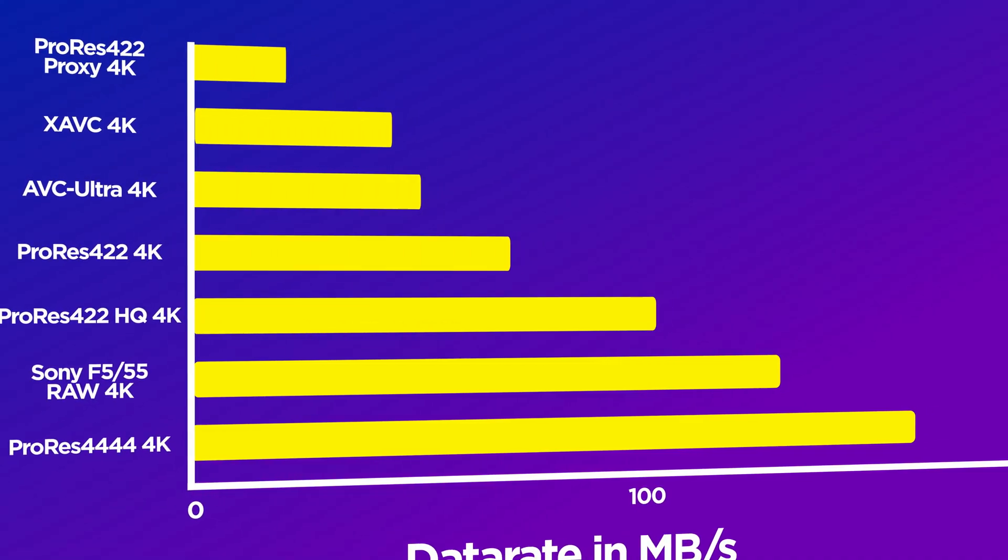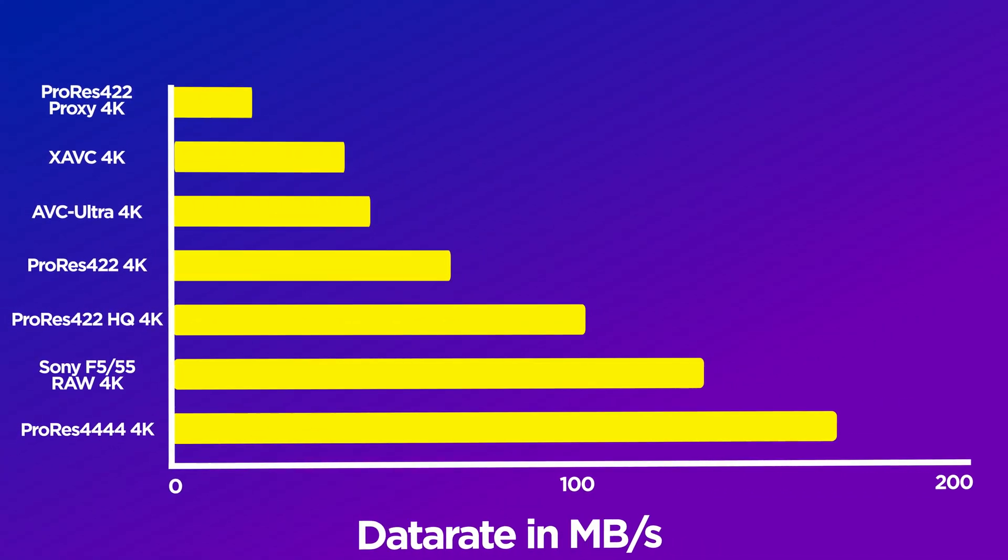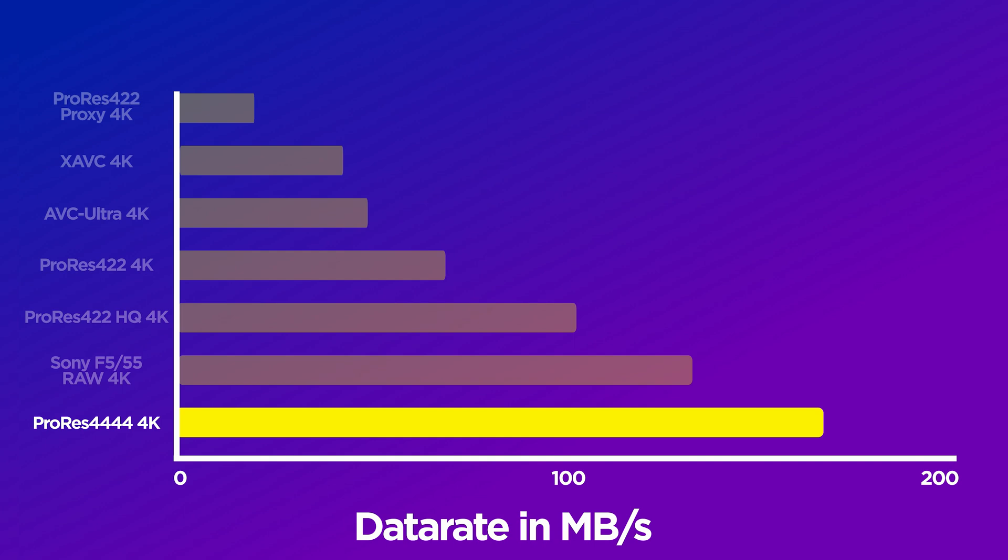Let's get into this, because the SSD that you need will highly depend on the codec and format of the 4K footage that you're trying to edit with. Not all flavours of video are the same and some are more data-hungry than others in terms of read and write speeds. For the sake of this video and to cover all of our bases, I'm going to assume that the highest level of 4K footage you might be editing with is ProRes 4444, and that we're going to assume a normal frame rate of around 30 frames per second.